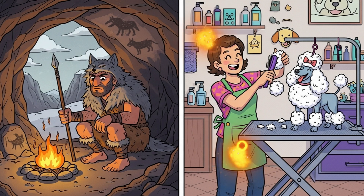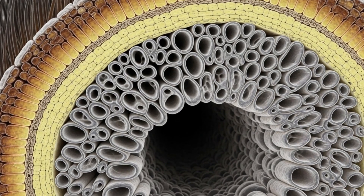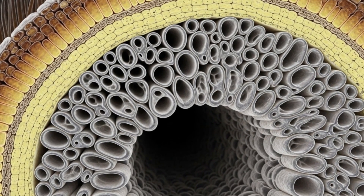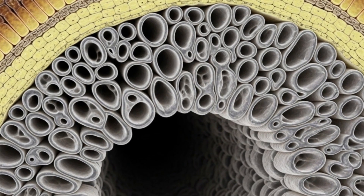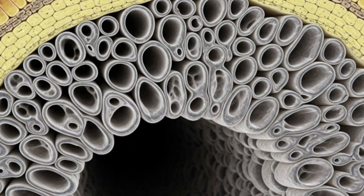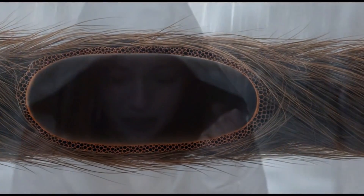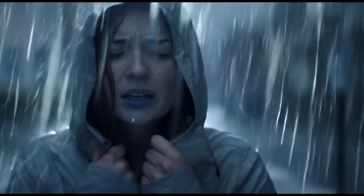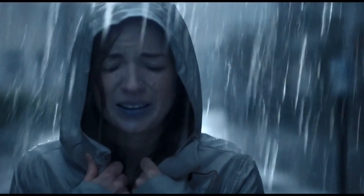Nature loves plot twists. Let's zoom into the follicle, the tiny skin factory that extrudes every strand. In animals, the core of each hair shaft is packed with medullary air pockets. Think of them as built-in thermos flasks. They trap heat on frigid nights and reflect sun on scorching afternoons. They even repel rain so water beads off a husky like wax off a surfboard.